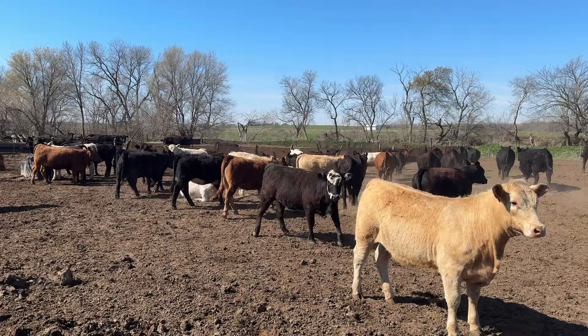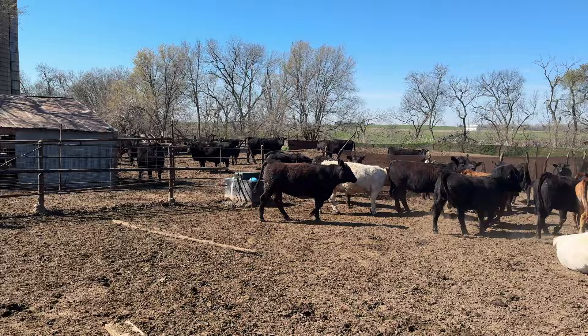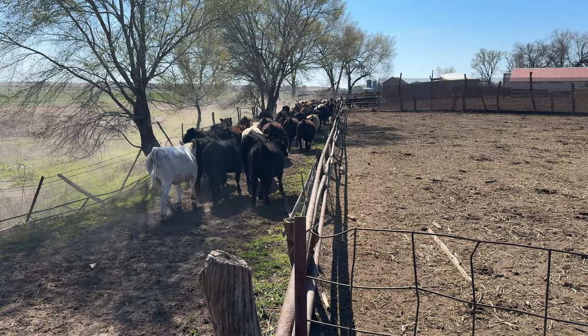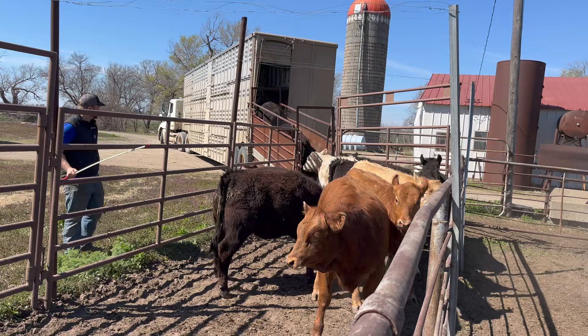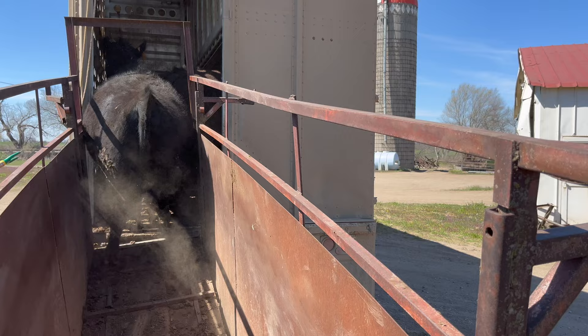Another load of heifers going to town today to be sold. This is down at mom and dad's house where we keep all the heifers — the cows and calves are over here too. Shipping today. Come on, heifers. Get the last one.